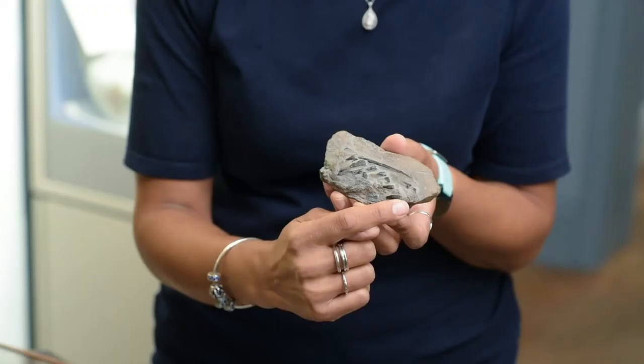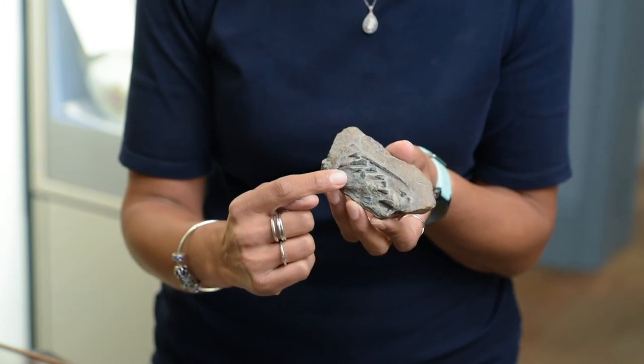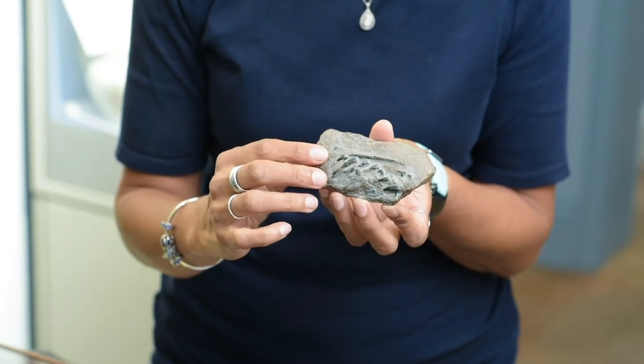As coprolites go, this is probably one of my favourites from the museum. Inside you can see these black glossy bones, and what they are are actually fragments of rib bones from another ichthyosaur. From the evidence, this is what we think might have happened — the story of the origin of this coprolite.